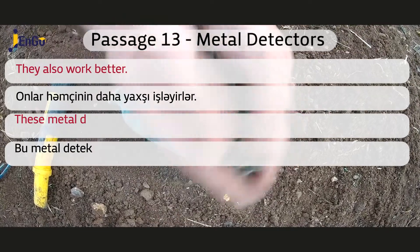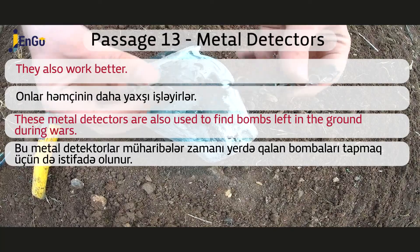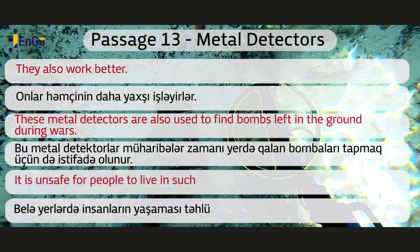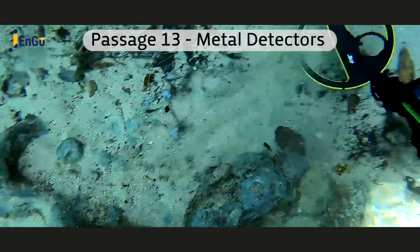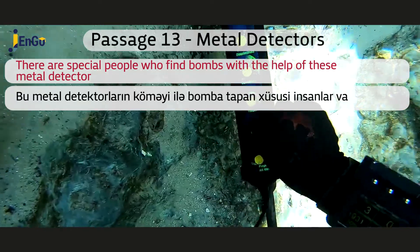These metal detectors are also used to find bombs left in the ground during wars. It is unsafe for people to live in such places. There are special people who find bombs with the help of these metal detectors.